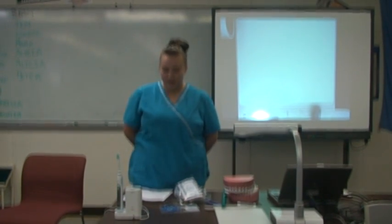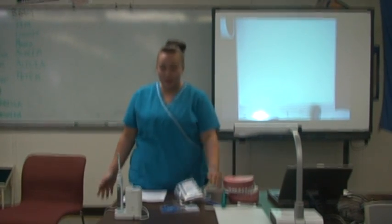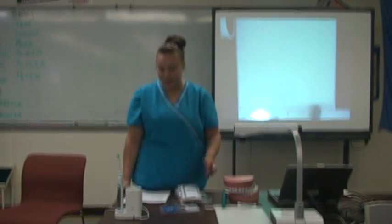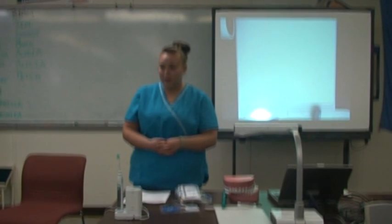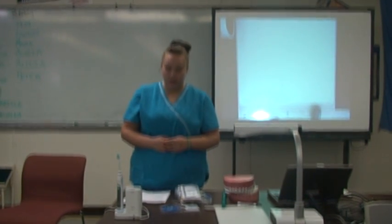As a dental assistant, I don't know how many times I've been asked what's better — a traditional toothbrush or an electronic toothbrush. And what I have to say to them is that the toothbrush is not what's important; it's how you brush your teeth.